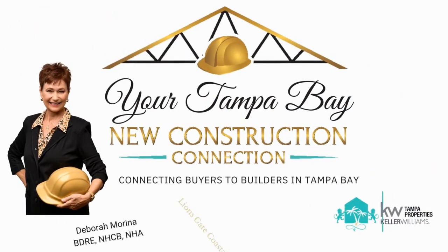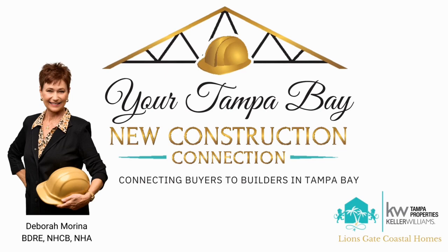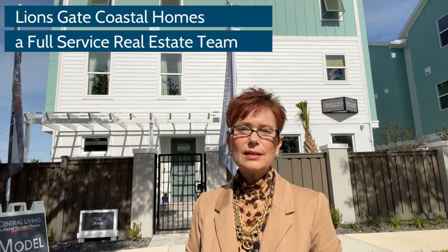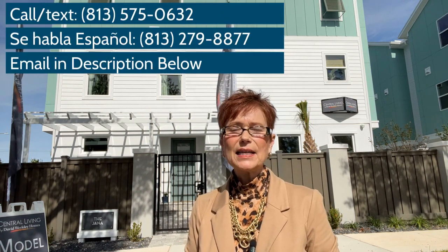Would you like to live in the heart of downtown St. Petersburg in a brand new luxurious low-maintenance townhome, super close to everything you know and love? Then keep watching for the latest scoop on a brand new community. Hey new construction shoppers, Debra Marina here, your Tampa Bay New Construction Connection, a division of Lionsgate Coastal Homes here at Keller Williams Tampa Properties.